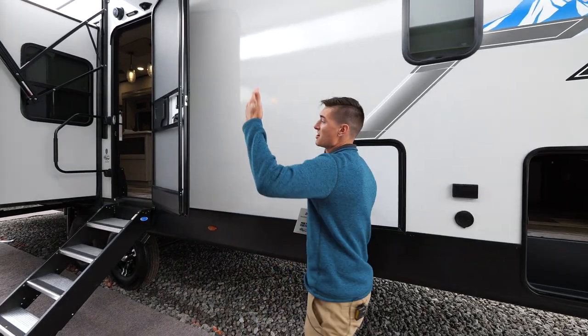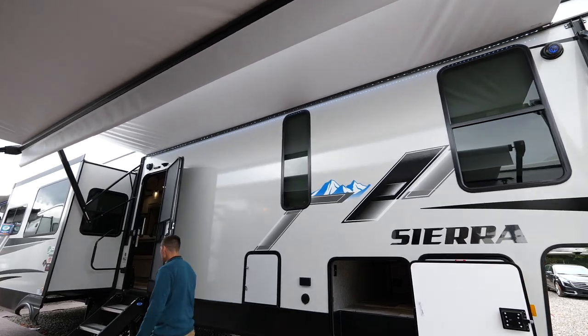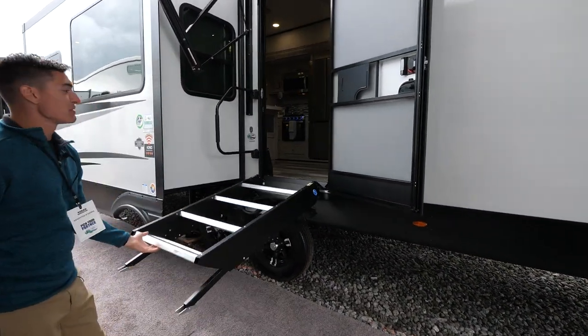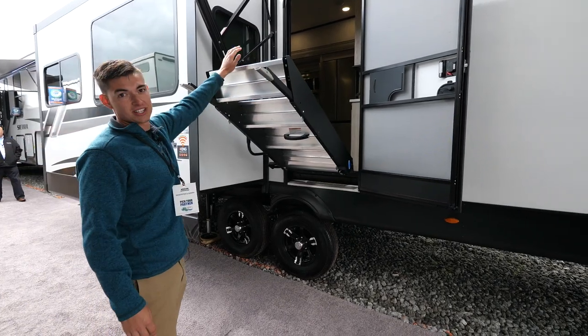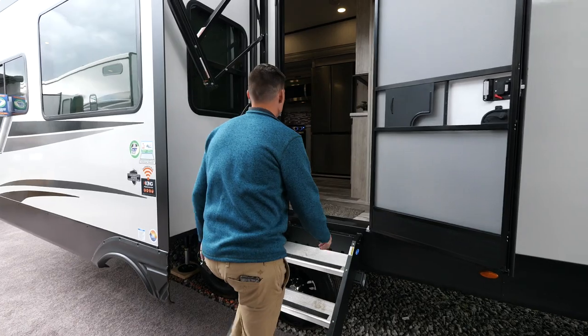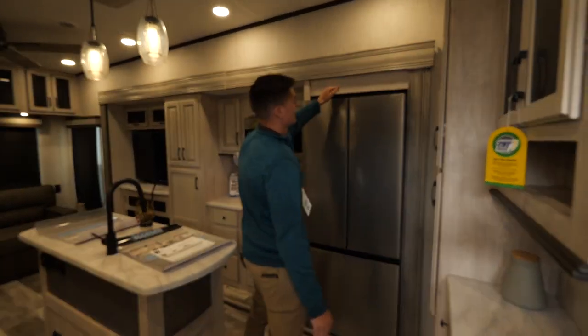Obviously we're underneath the awning so you get a great spot to camp outside. One of my favorite features out here is the Morryde step above with the strut — this step is super light, super easy to maneuver. Then coming on up into our unit, all of our standard fifth wheels are going to come with...